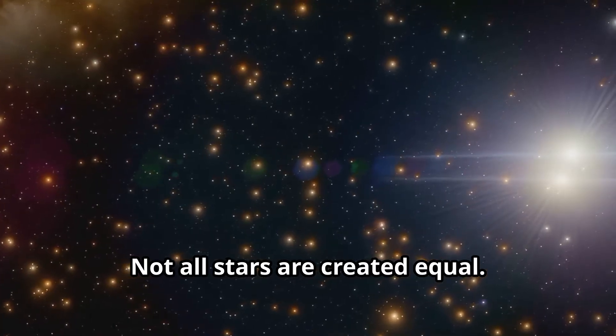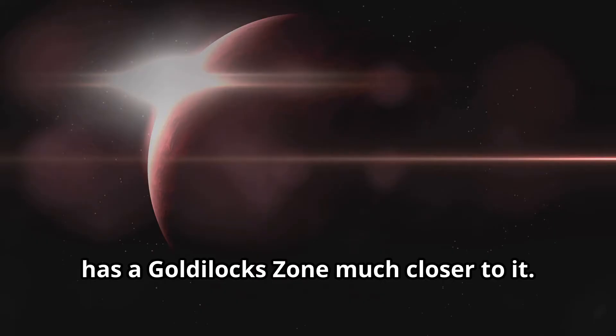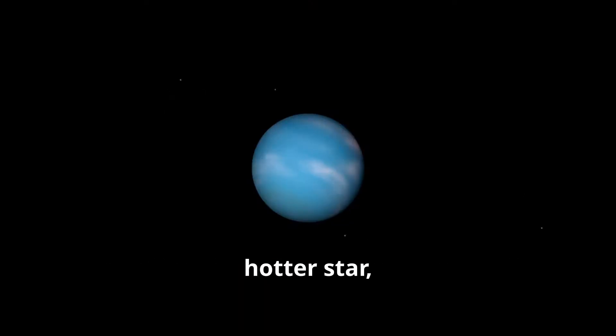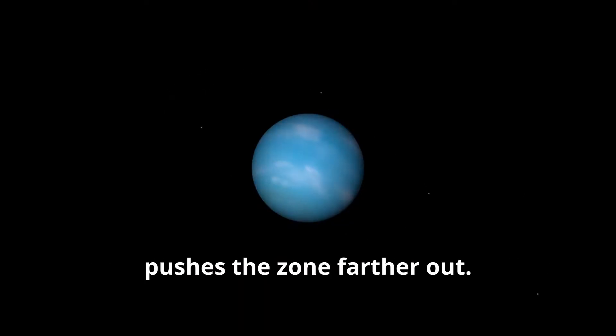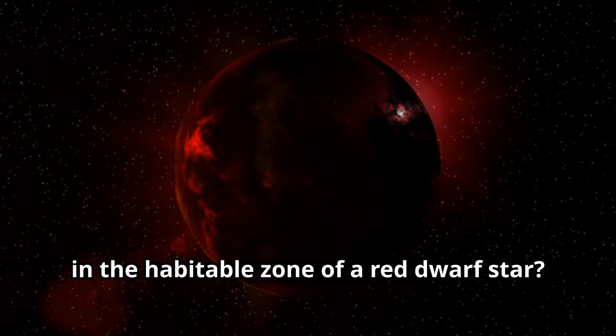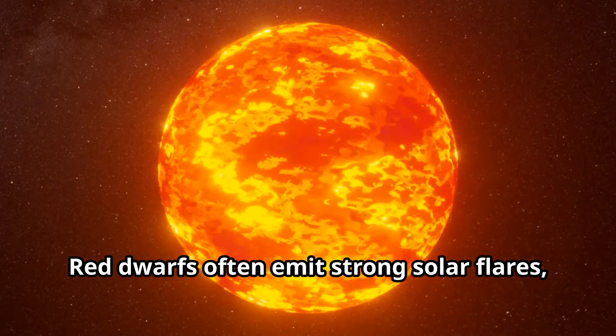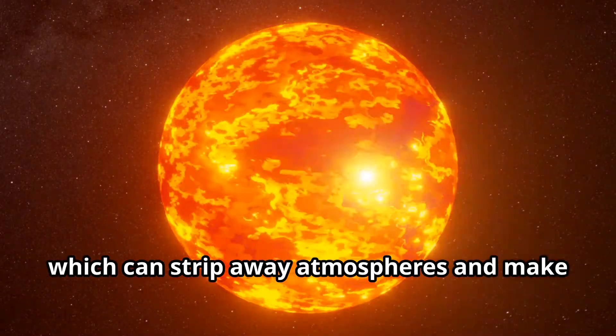Not all stars are created equal. A smaller, cooler star like a red dwarf has a Goldilocks Zone much closer to it, while a larger, hotter star like a blue giant pushes the zone farther out. Red dwarfs often emit strong solar flares, which can strip away atmospheres and make it difficult for life to thrive.